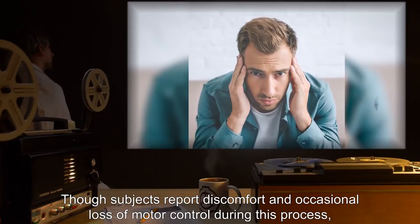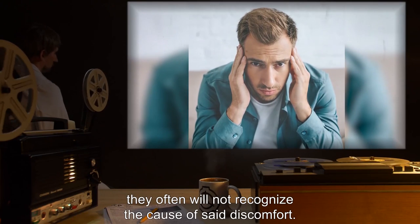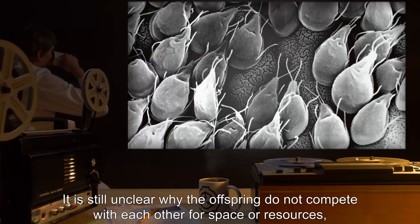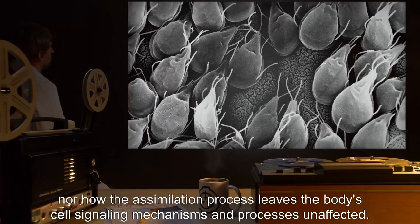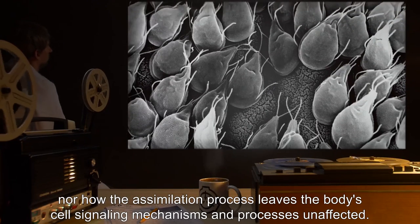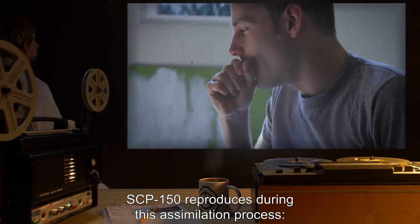Though subjects report discomfort and occasional loss of motor control during this process, they often will not recognize the cause of said discomfort. It is still unclear why the offspring do not compete with each other for space or resources, nor how the assimilation process leaves the body's cell signaling mechanisms and processes unaffected. SCP-150 reproduces during this assimilation process.